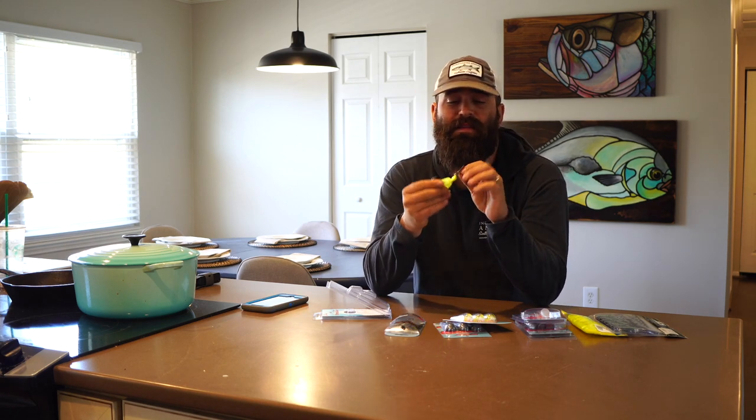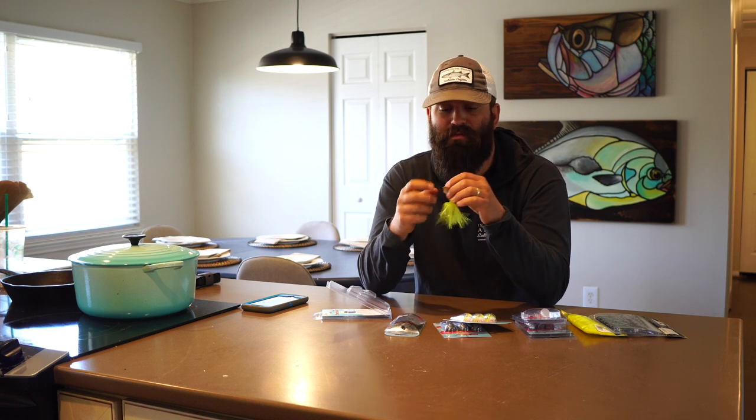There are a few different styles of chatterbait that vary in how the blade works and how the line attaches to the blade, but they're all doing the same thing. Some give a little bit tighter wobble, some give a wider wobble, and you'll feel it a little bit more through the rod tip.